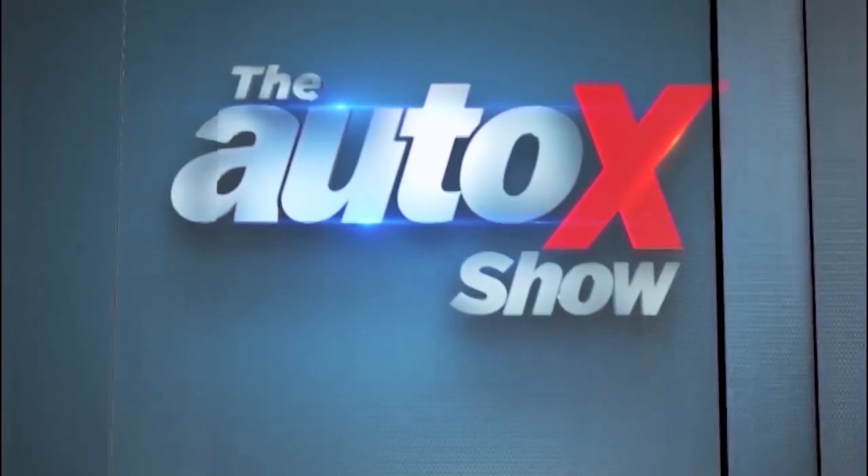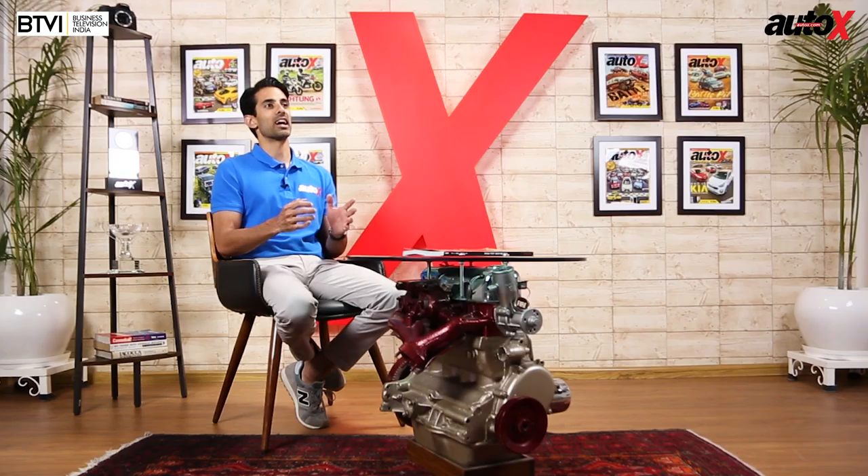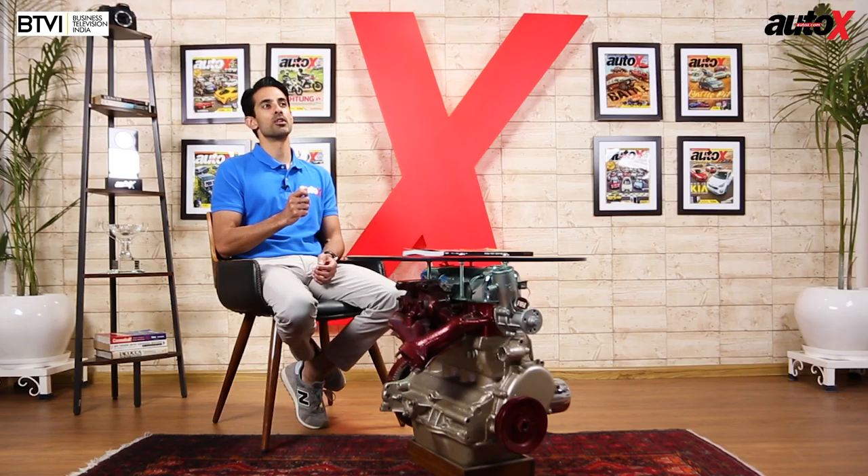Don't go anywhere — when we come back, Jared checks out a bullet with a difference. Welcome back to the Auto X Show. Royal Enfield has got a lot of acclaim for the 650cc twins they launched recently, but let's not forget the Bullet that got them to where they are today.